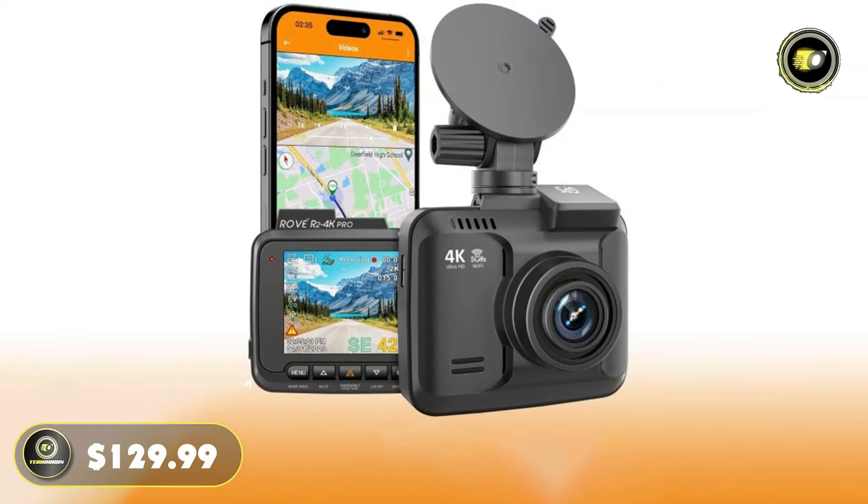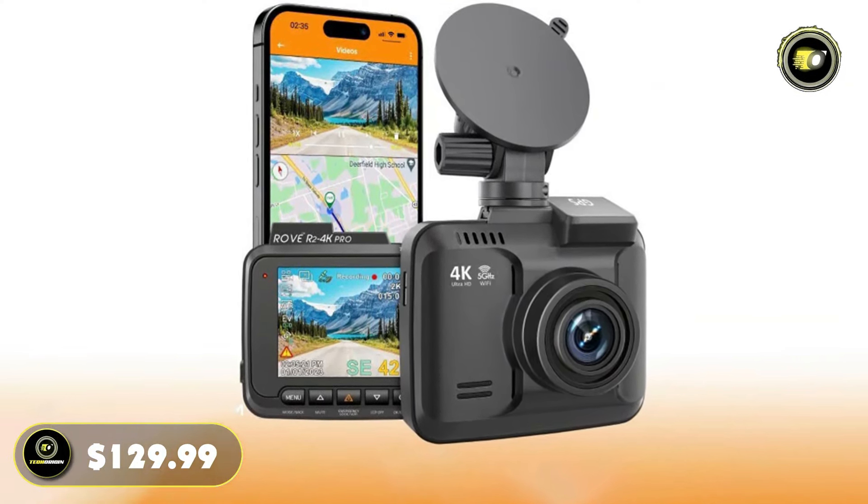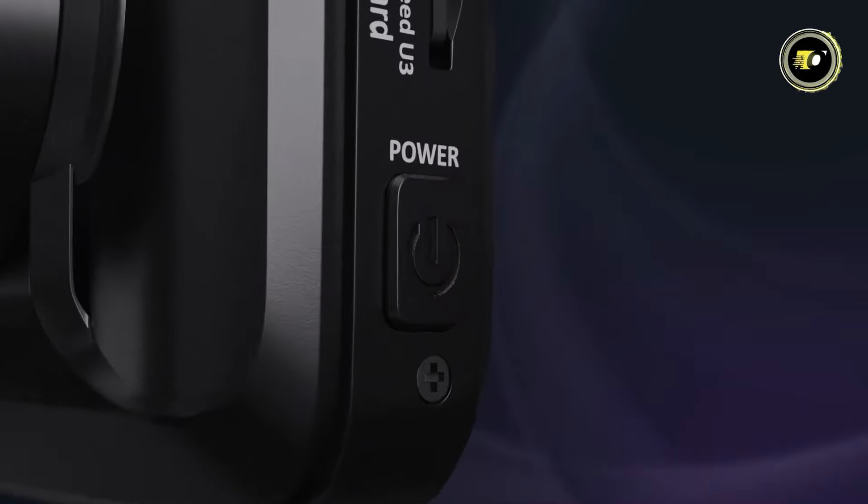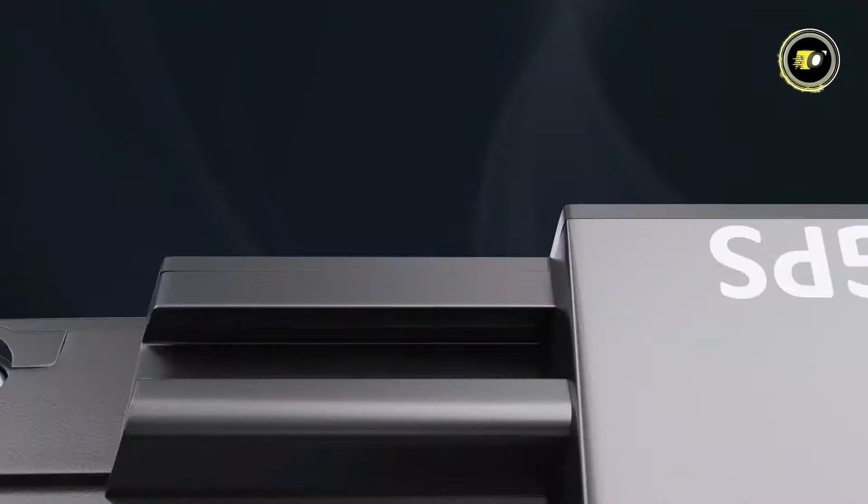Priced at $129.99, the Rove R2 4K Pro is a powerful and reliable companion for any vehicle, delivering top-notch performance and peace of mind on the road.